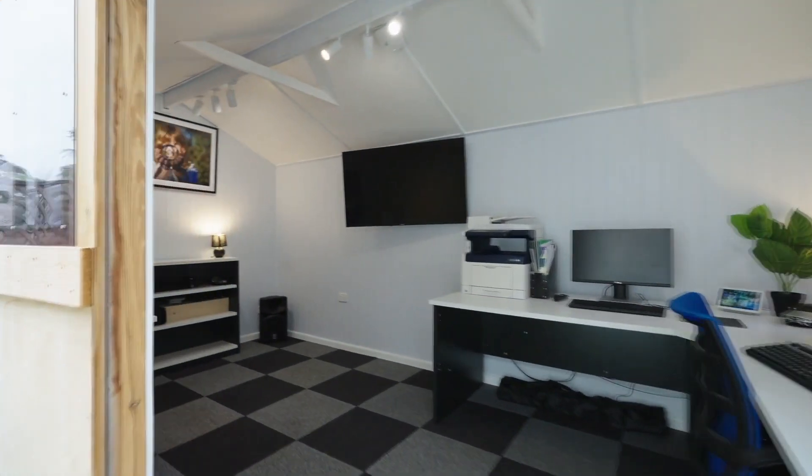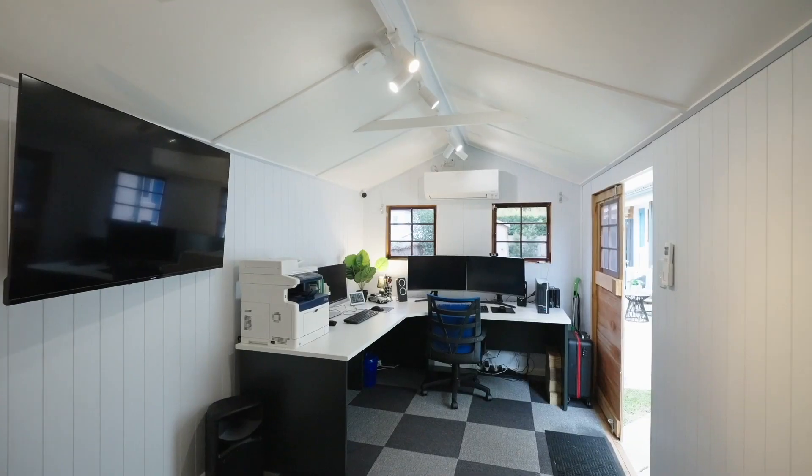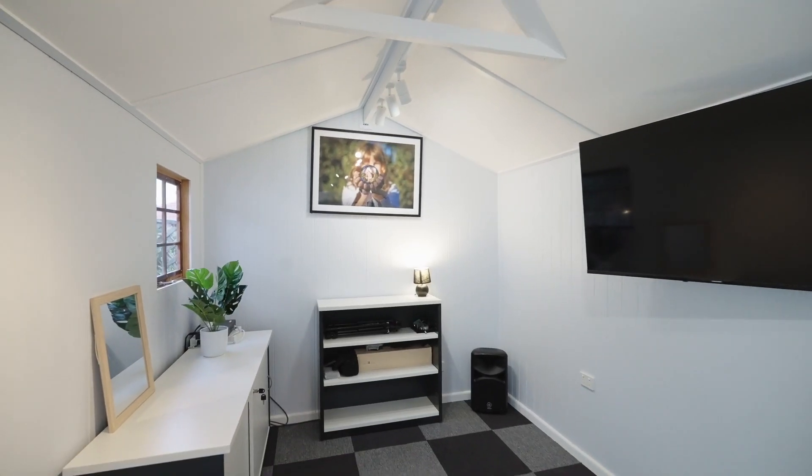Not only are there five bedrooms, there's also a separate studio which makes an ideal home office or teenage getaway.